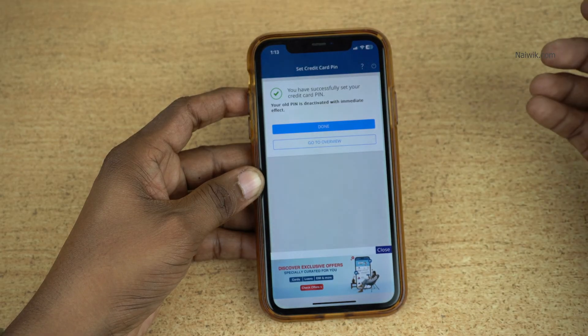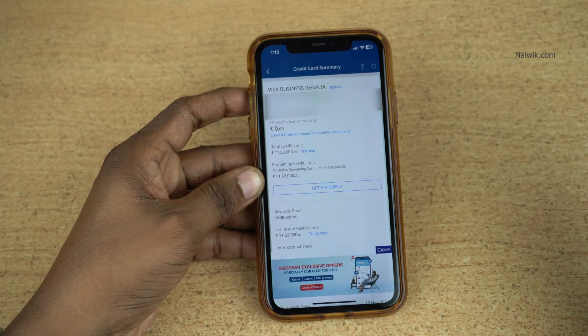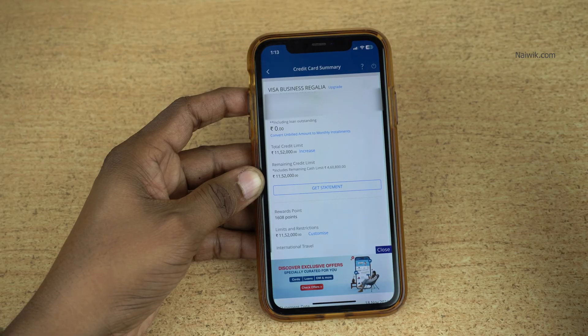Now you can see the message: you have successfully set your credit card PIN. So that's it guys. In this way, you can set the PIN for your HDFC bank credit card.